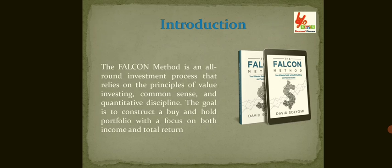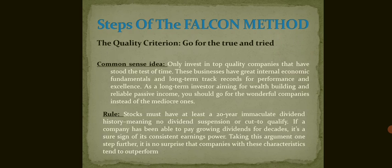The Falcon method is an all-round investment process that relies on the principle of value investing, common sense, and quantitative discipline. The goal is to construct a buy-and-hold portfolio with a focus on dividend income and total return. Now let's move on to the steps of the Falcon method.